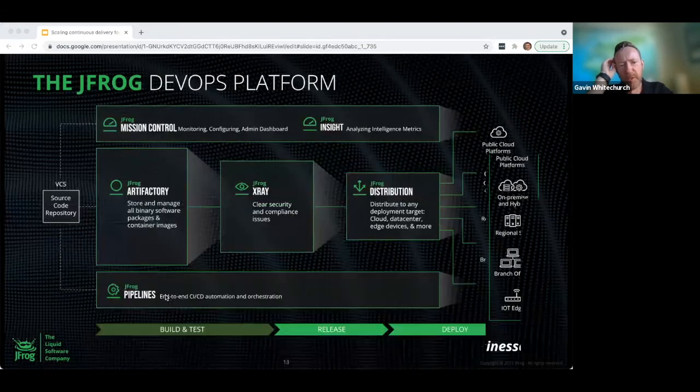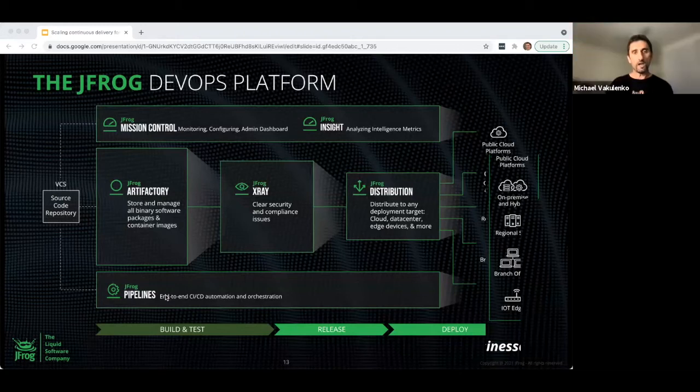Question: does that mean you provide the same functionality as GitHub? No — we are focused on managing the binaries. For most languages, the first thing that happens is compiling source code into binary files, and those same binary files that are compiled during the build process eventually become the releases that run in production. That's the main differentiation of what JFrog is doing — we call this whole approach BinOps.